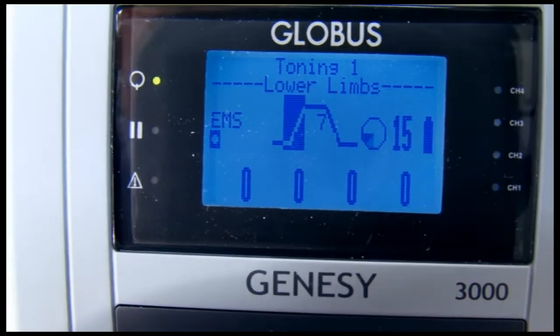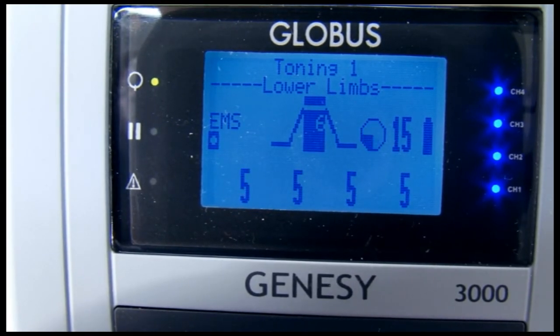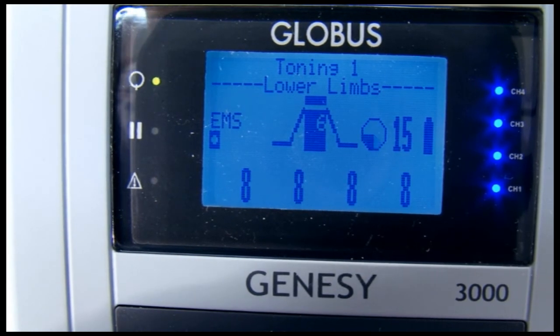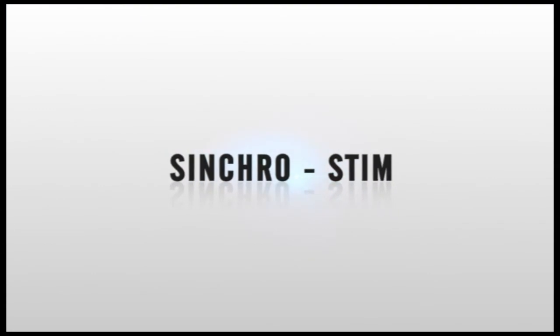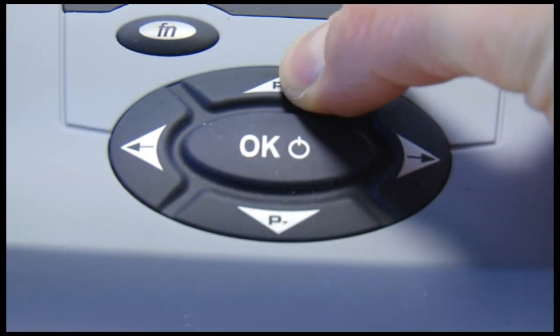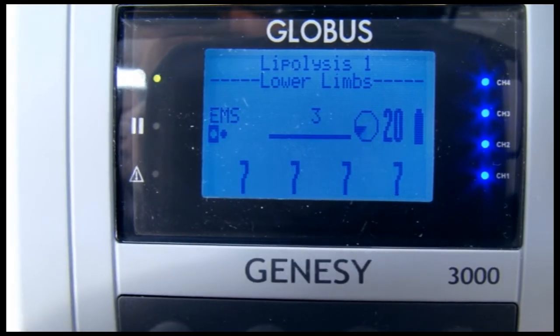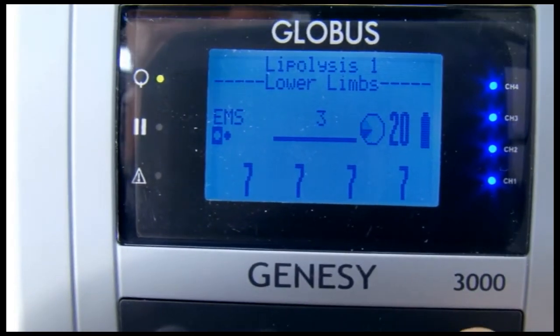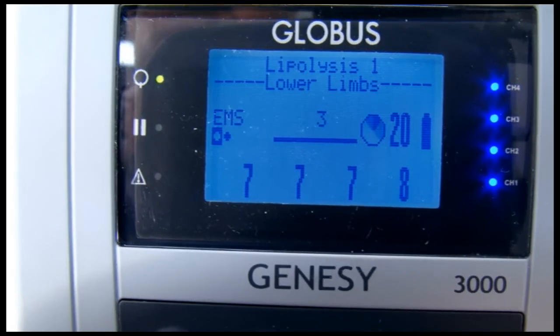The auto-scan function makes it possible to re-run the most frequently used programs in automatic mode, allowing the intensity to rise continuously to levels recorded in previous sessions with no need for manual intervention. The auto-scan function allows current strength to be increased simultaneously in all four channels until optimal strength is reached. Final control of contraction is achieved through activity on individual channels.